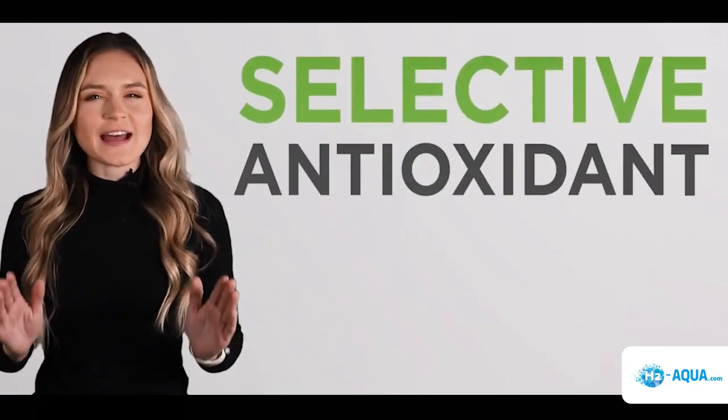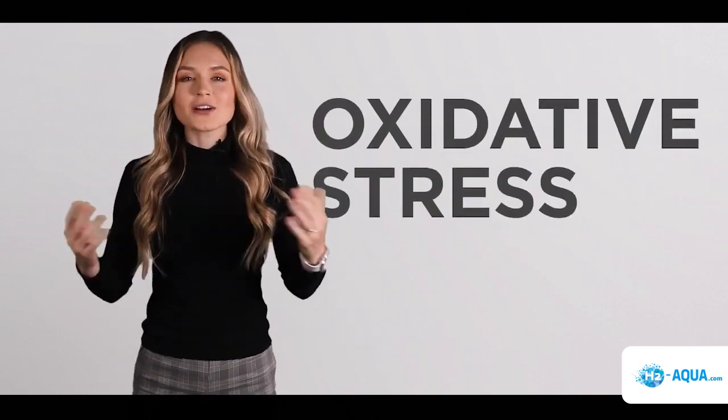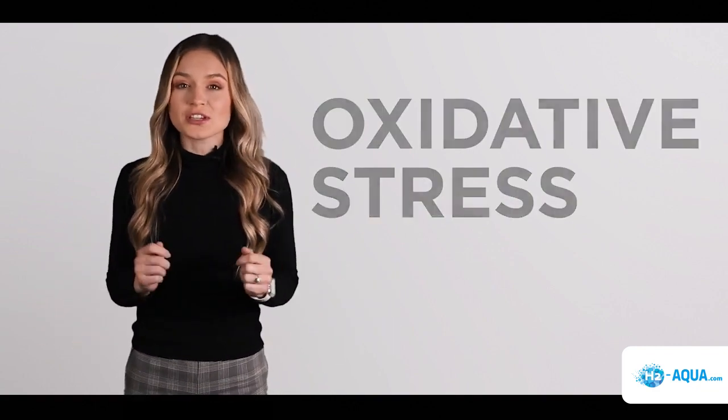Today we are looking at what a selective antioxidant is and why you need it. To understand the importance of selective antioxidants, we first need to understand oxidative stress. Oxidative stress is exceptionally easy to get and equally as hard to get rid of.